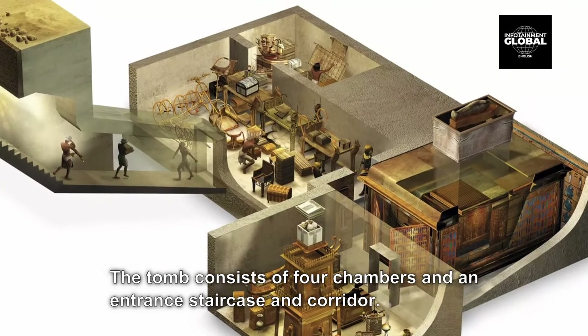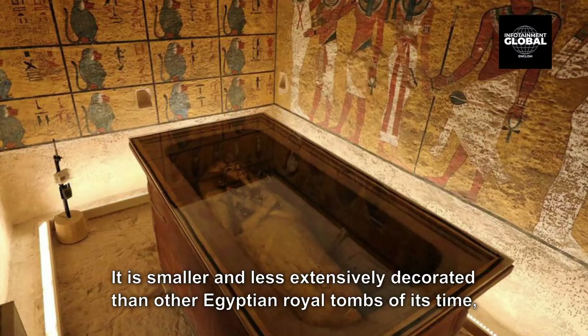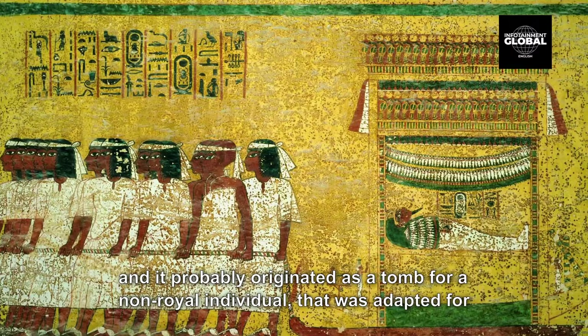The tomb consists of four chambers and an entrance staircase and corridor. It is smaller and less extensively decorated than other Egyptian royal tombs of its time, and it probably originated as a tomb for a non-royal individual.